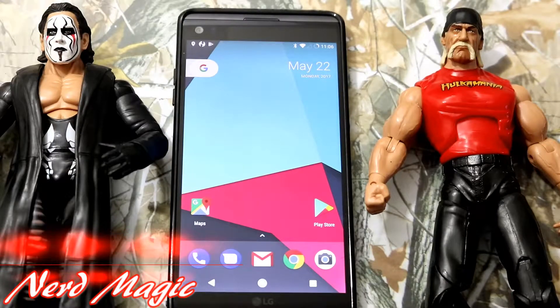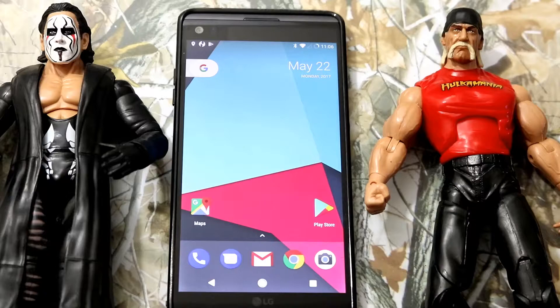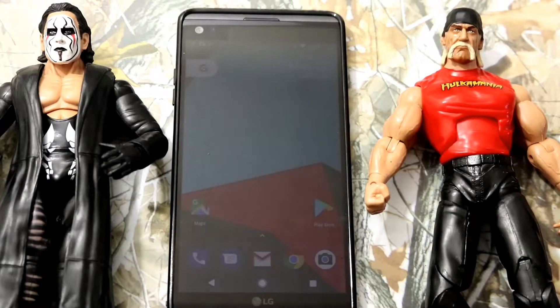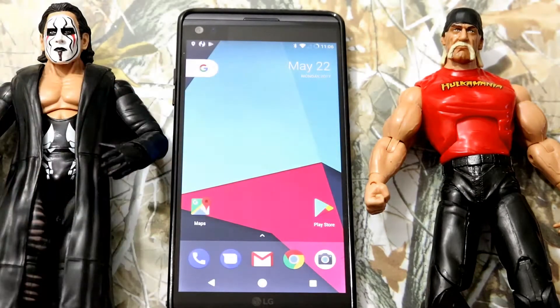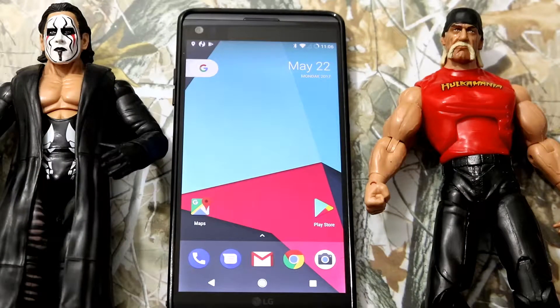Welcome to Nerd Magic, time to get nerd up. Before I continue I just want to thank my man Ernesto. Thank you for giving me a little motivation so I can put this video out for you guys this week, because as you guys know, I've been moving.